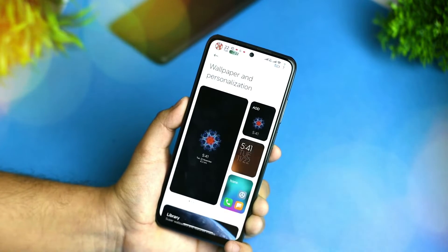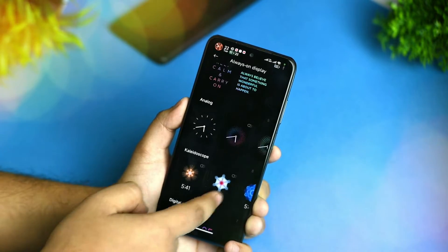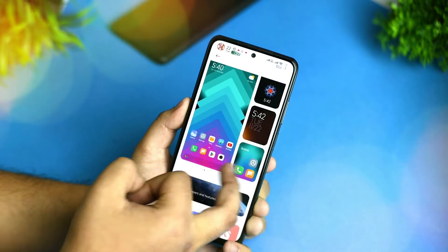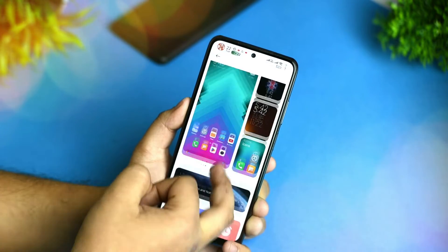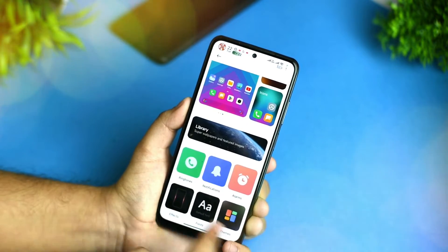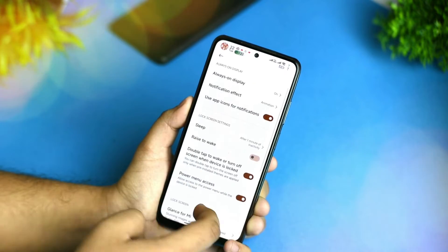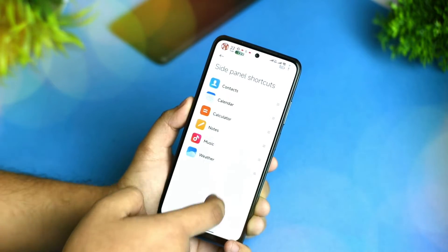The wallpaper and personalization option is also here. If you click on AOD, you get the AOD options and you can select it — if I turn the screen off, you can see AOD is working. There's also an icon pack option, and you can increase or decrease icon size. The live wallpaper option is also given with ringtones, notification alarms, and effects options for any notification. The always-on display and side panel shortcuts are also available here.